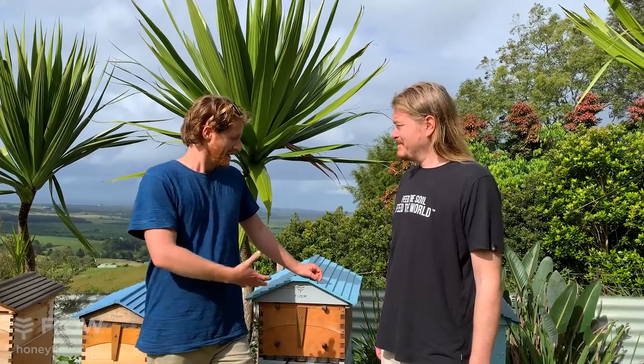Good morning. We're here today with Sadi Allen. It's a pleasure to have him here. He was a huge part of our FlowHive crowdfunding campaign and for years beyond, working hard to share our FlowHive around the world.